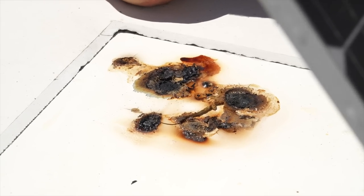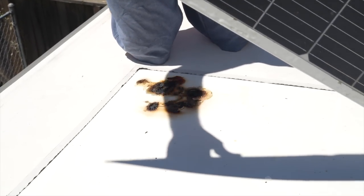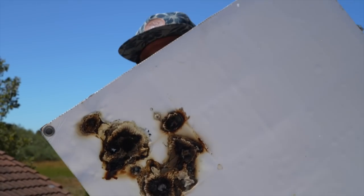Look at this. Our RV could have burnt down. That's scary. Oh my god. Look, there's roof stuck to the panel. Oh my god, that's so scary. Could have come home to crispy cats.